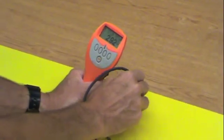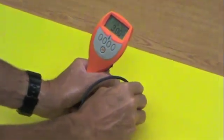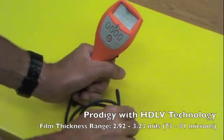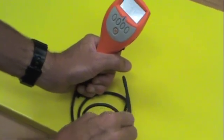However, the Prodigy film build is much more consistent, with a range of only 2.92 to 3.23 mils. At the same line speeds and same flow rates, HDLV technology delivers more powder in less time, allowing operators to reduce flow rates and save money on air consumption and powder material costs.